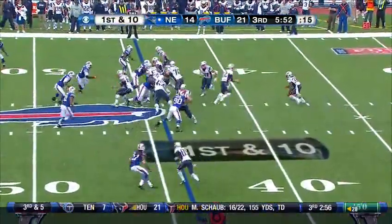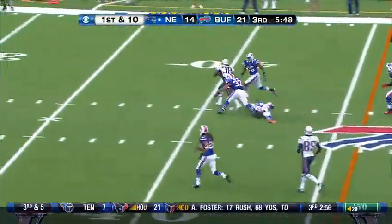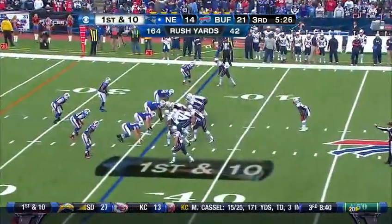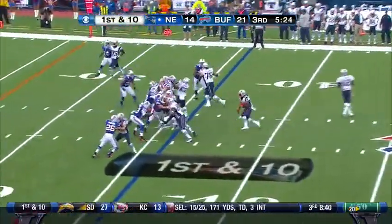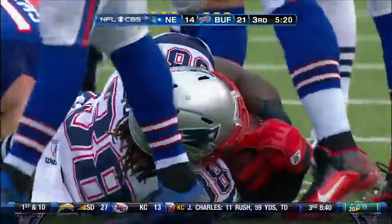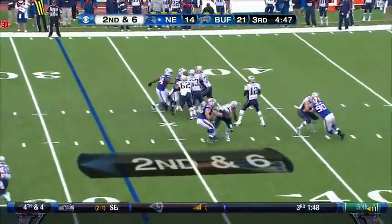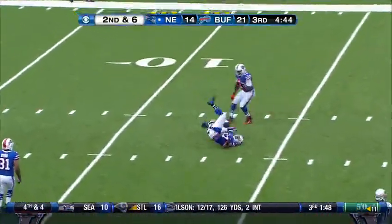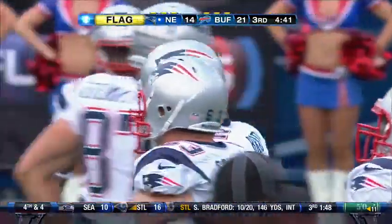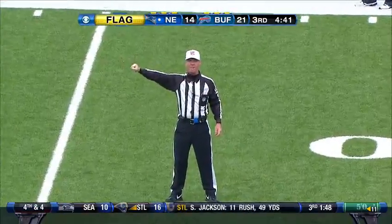Bolden with running room up the middle, inside the 40 — Bolden again. The Patriots are piling up yards. Brady again with time over the middle, inside the 15 to Welker — and Kyle Wood, personal foul, roughing the passer, number 95, half the distance to the goal with an automatic first down.